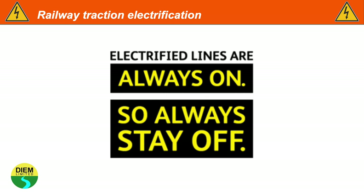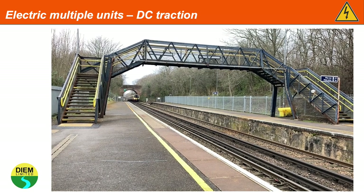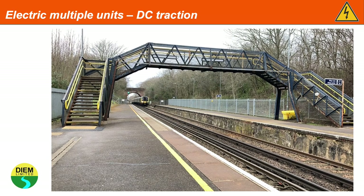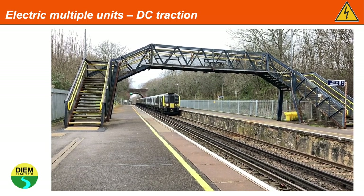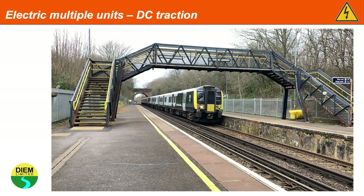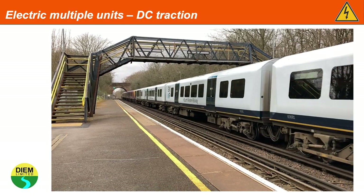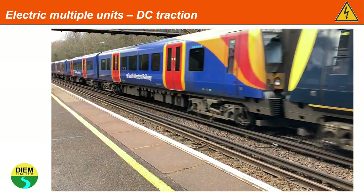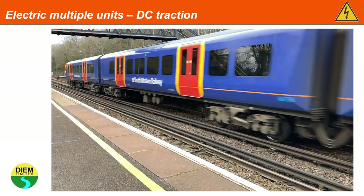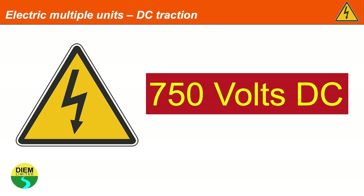Either third rail electricity supply or overhead line electrification are always switched on. Many electric multiple units run off DC third rail traction, and an insulated traction shoe on the multiple unit collects electricity from a raised third rail. This is at 750 volts DC.